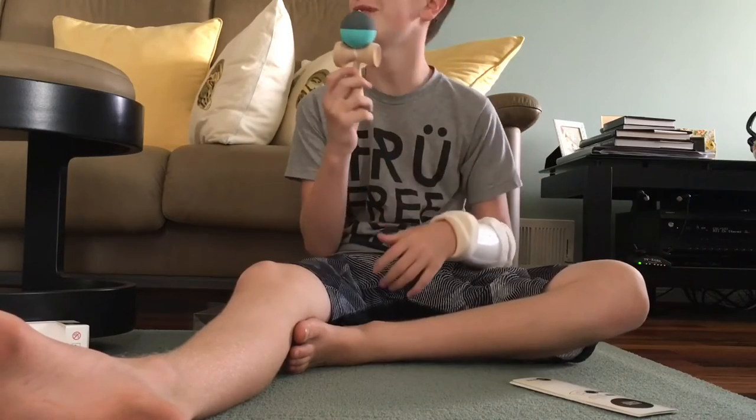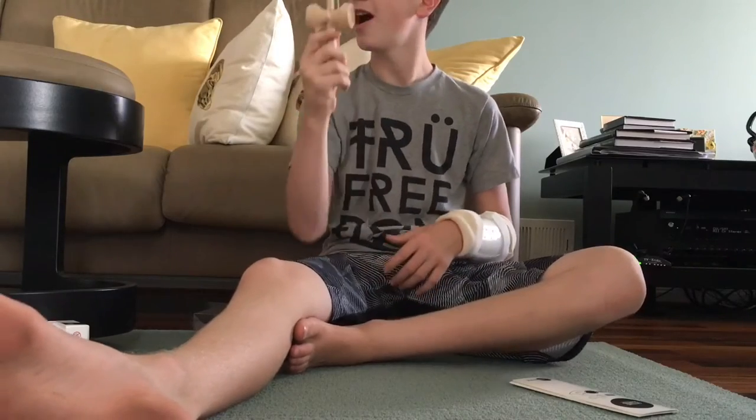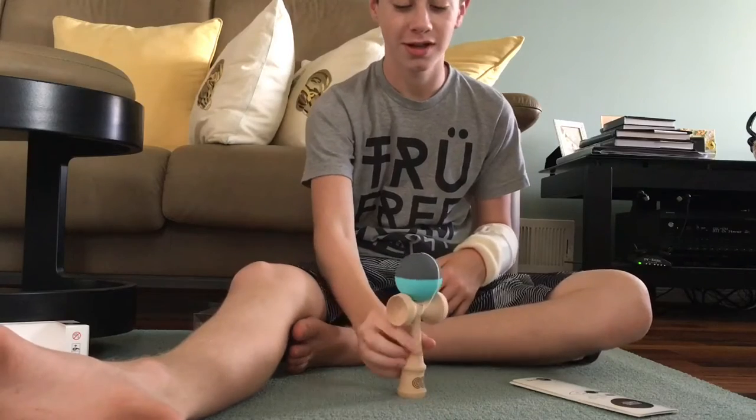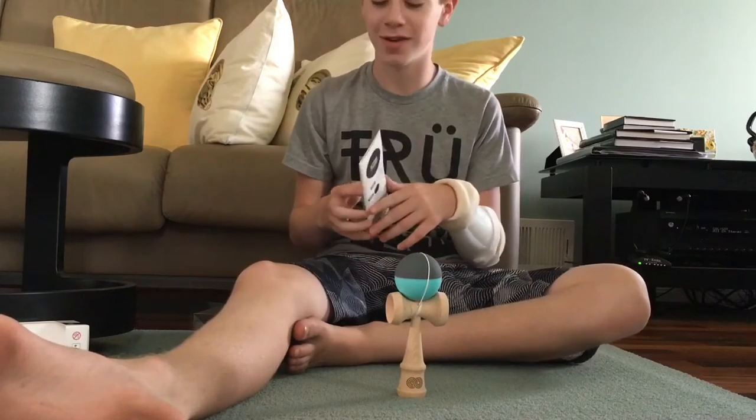Looks pretty cool. This is my first ever trick. So this is what it looks like, and now I'm gonna read the getting started menu.